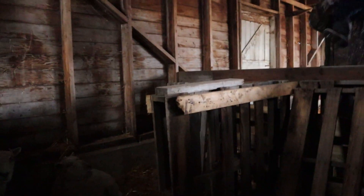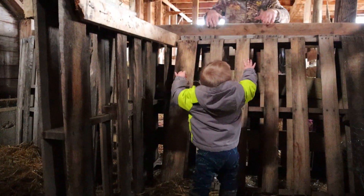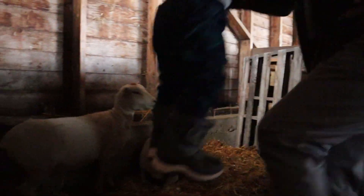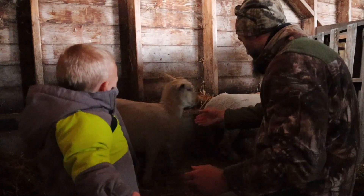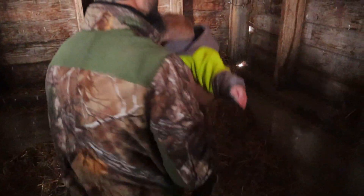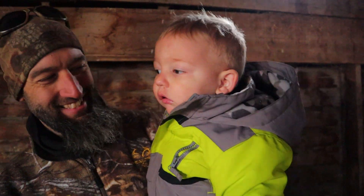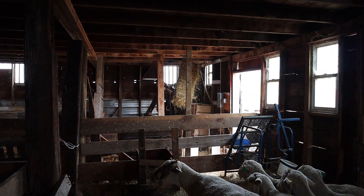Do you want to go see the sheep? Come here Jace, I'll come with you. Here I come — should we go see the sheep? Come on. Hi girls, how are you? How are you? Hello? You're okay. Is that scary? It's a lot more fun when they're behind a fence, isn't it? How are you?